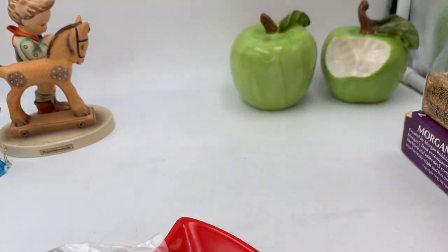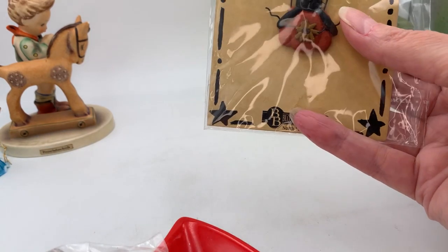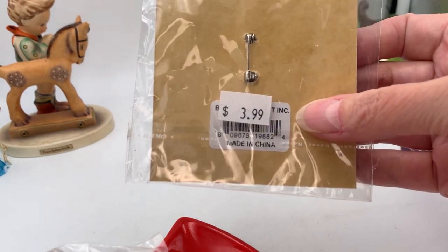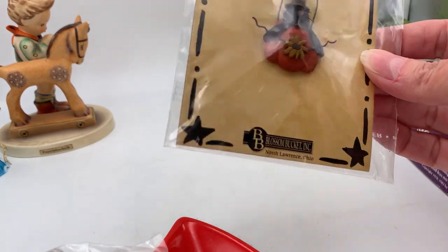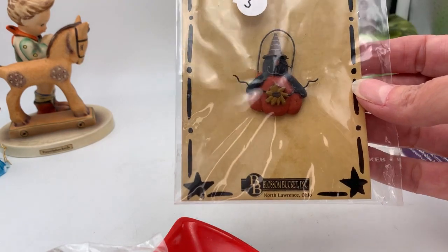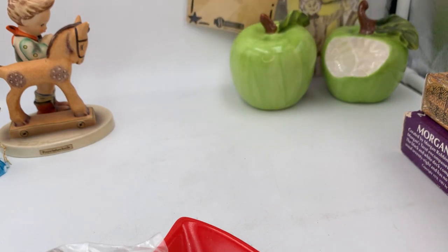This item I got at the thrift store for three dollars — it's a little black cat with a witch hat in a pumpkin, by Blossom Bucket Incorporated of North Lawrence, Ohio. Made in China, marked $3.99. I don't have a lot of Halloween pins so I kind of picked it up to wear, but I missed Halloween. I'll look it up and see if I can get it sold, otherwise it'll just go in my jewelry box.